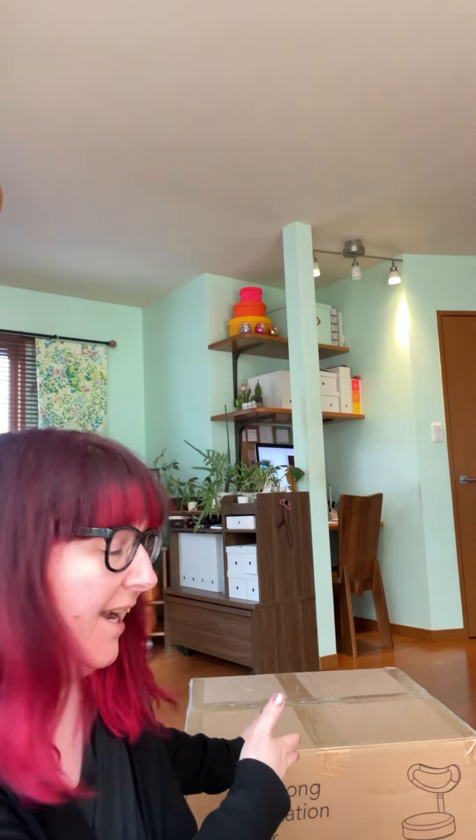Hello, it's Jo here from jojoabby.com and I'm super excited today because yes, I've got a big box.